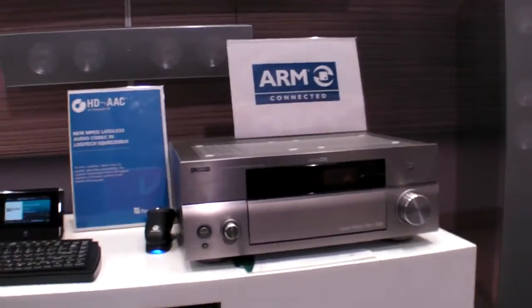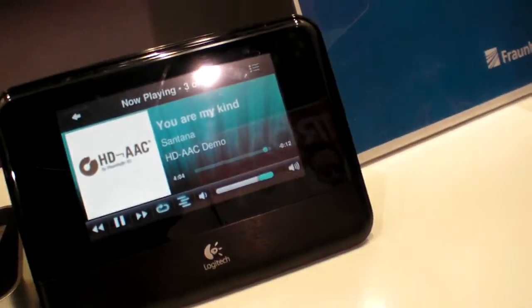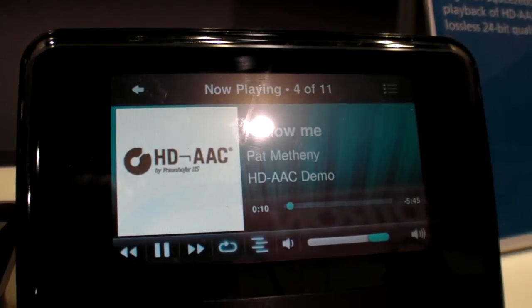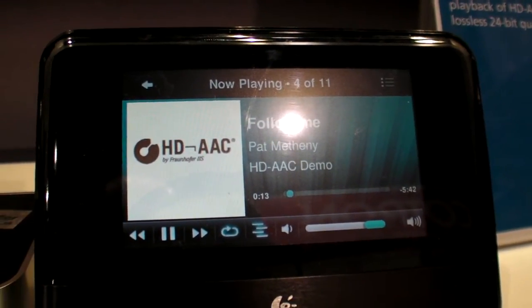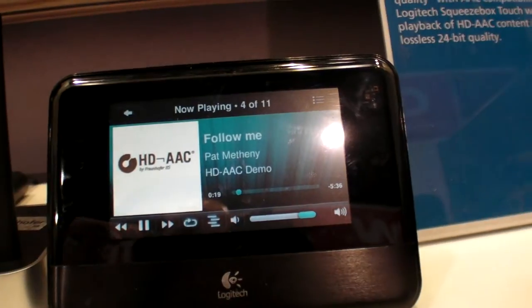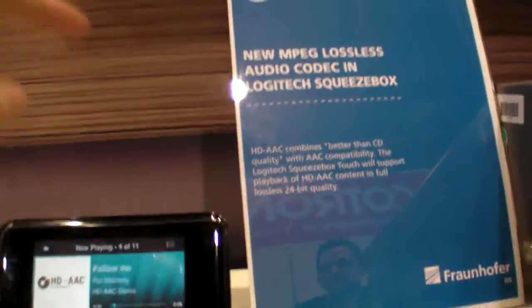Right here there is a device on display. It's a new Logitech device that will be released in the first quarter of 2010 — the Logitech Squeezebox Touch — and it features HD AAC. HD AAC is a new codec for lossless compression of music. You can get excellent lossless music quality and it's AAC compatible, so every device will play it back in AAC quality, and brand new devices such as this Logitech Squeezebox Touch will play it back in lossless quality.